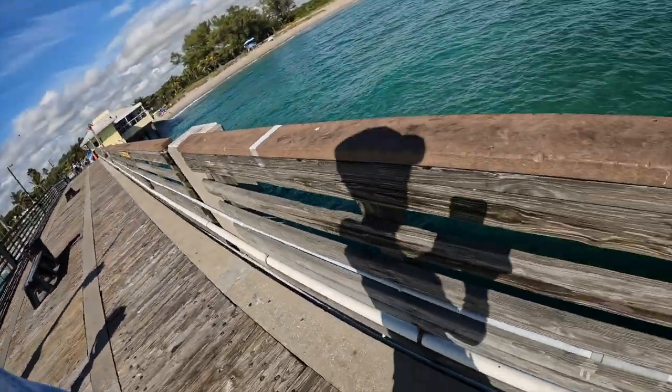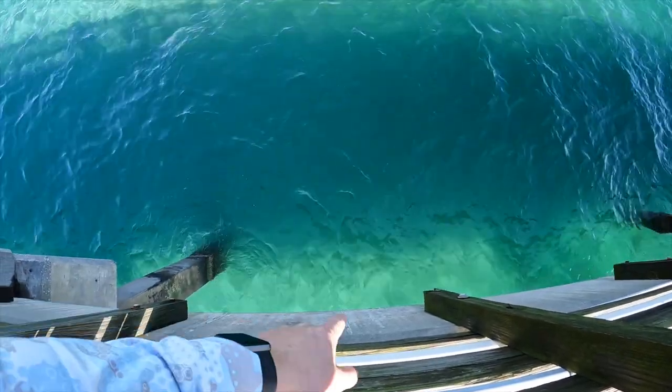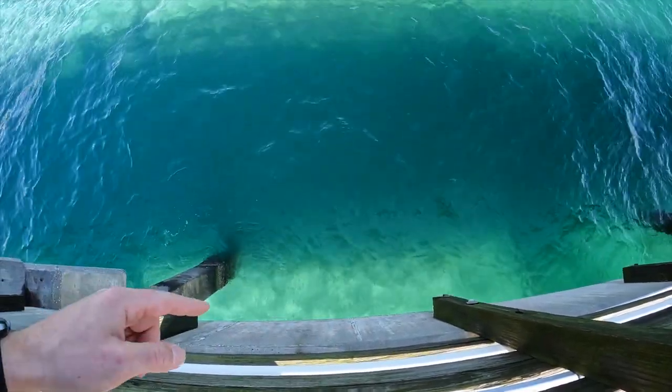I just want to give you a little preview. If you look straight down, you can literally see fish just swimming amongst the pilings. So stay tuned, we're getting to 100 species this year.